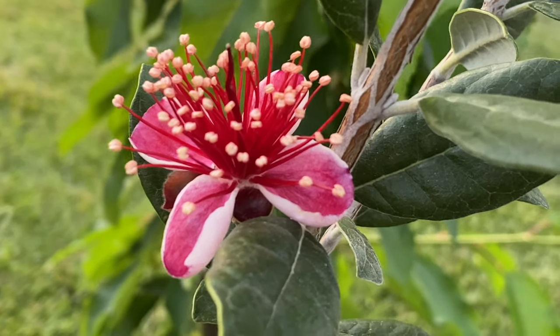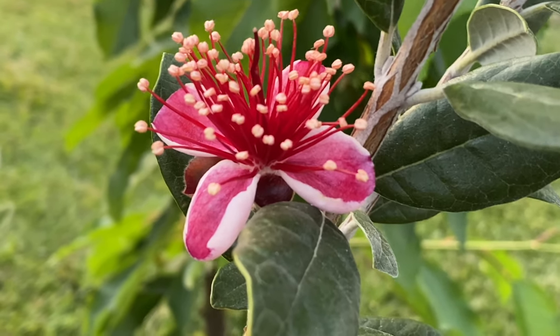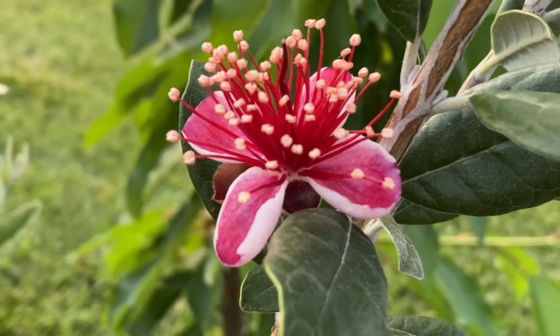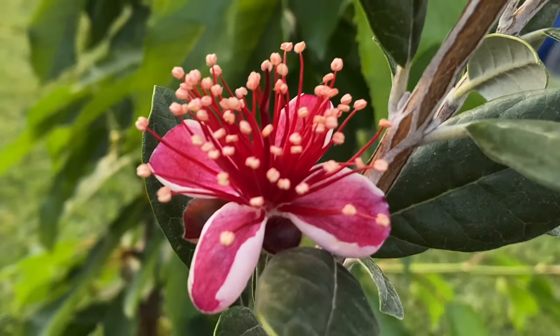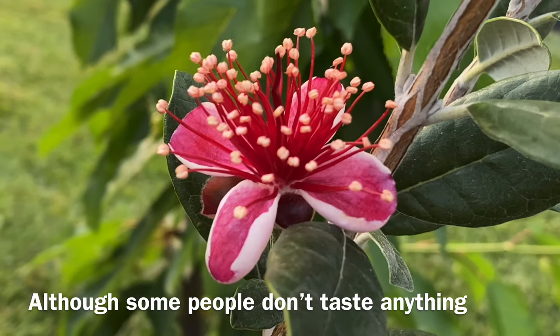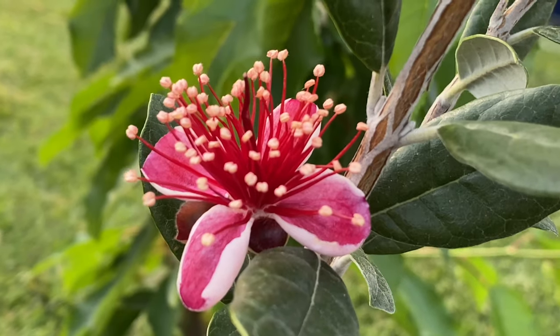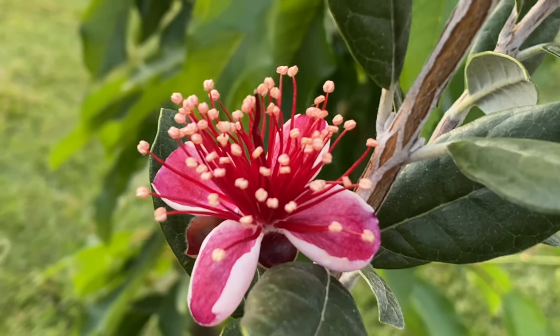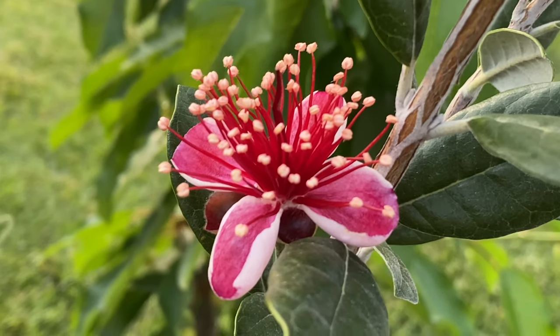The petal, that is — you don't eat the whole flower. You just eat the petals, the pink and the white that you see. This tastes like raspberry, strawberry, and juicy fruit gum all put together. What I've read is that birds do come to eat the petals, and while they're eating them, their feathers rub up against the flower itself and help cross-pollinate it.